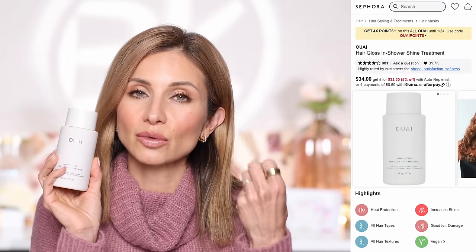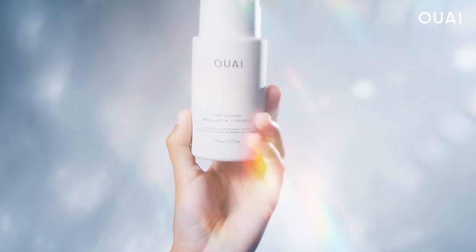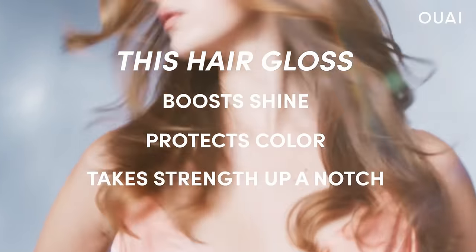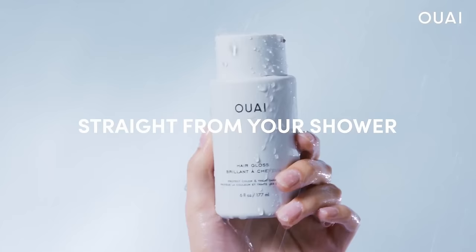Tip number four — I'm really excited to share this product because I used it once and was completely wowed. This is the Waye Hair Gloss — it protects color and treats damage. This is truly a year-round product, but just like our skin gets dry in winter, our hair can get really dry too. This product adds instant shine and gloss to your hair and truly looks like getting a gloss treatment done at the salon.